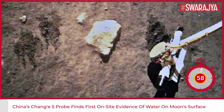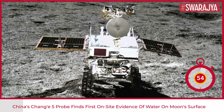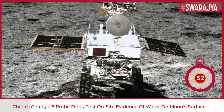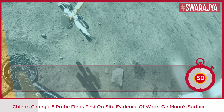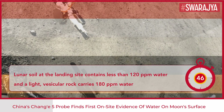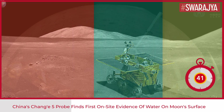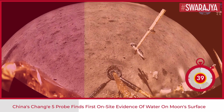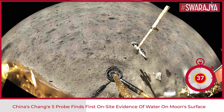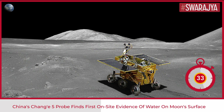China's Chang'e 5 lunar lander has found the first-ever on-site evidence of water on the surface of the moon. The study published revealed that the lunar soil at the landing site contains less than 120 ppm water, or 120 grams water per ton, and a light vesicular rock carries 180 ppm, which are much drier than that on the Earth.